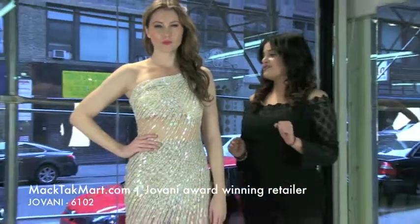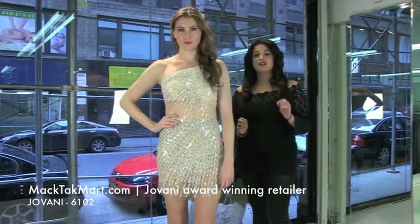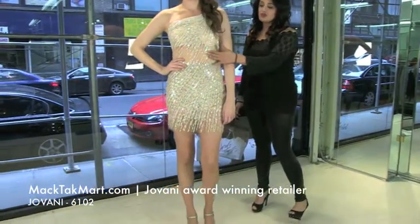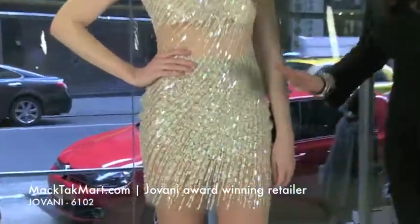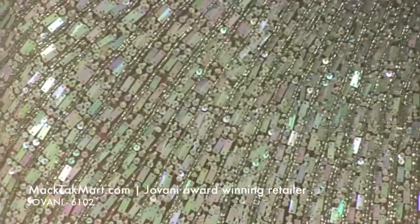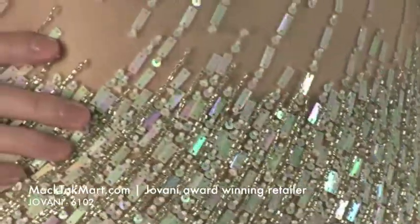It's this very beautiful dress. It's going to be entirely done on a nude tulle, so your skin is going to show on some areas, but you have perfect coverage here, thanks to this beautiful beading work and sequin work that Giovanni Couture is so famous for.